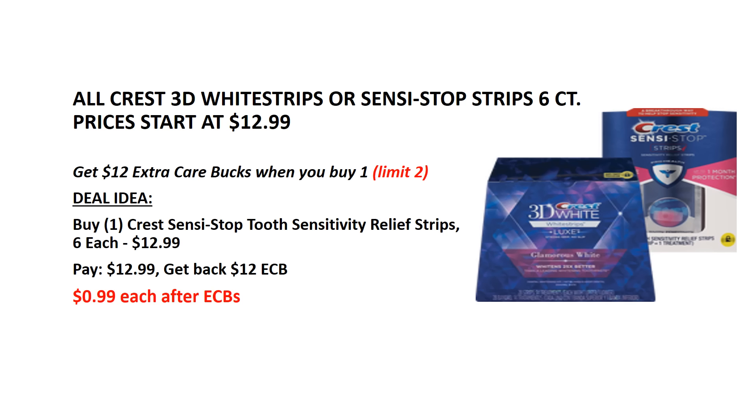This week, when you buy 1 Crest 3D Whitestrips or Sensi-Strip strips, 6 count, you will get $12 back as an ECB. This is limited to 2 per card, so you can do this deal twice. Buy 1 Crest Sensi-Strip 6-count strips — they are $12.99 each. Pay $12.99, get back the $12 ECB — it's like getting each for $0.99.